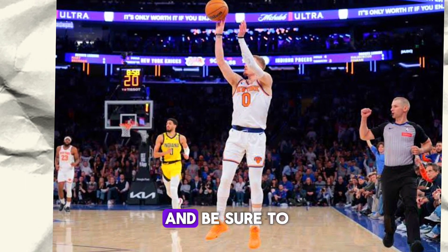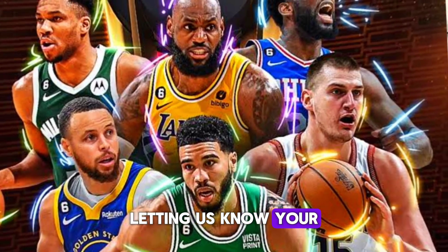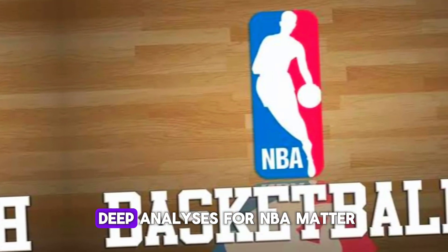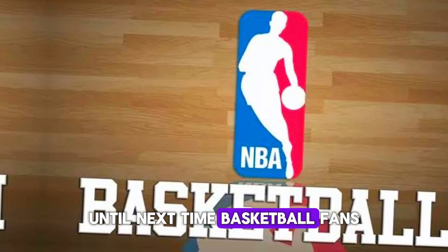Thanks for tuning in and be sure to leave a comment letting us know your thoughts on the game. Don't forget to like, share and subscribe for more in-depth analysis of NBA matchups. Until next time, basketball fans.